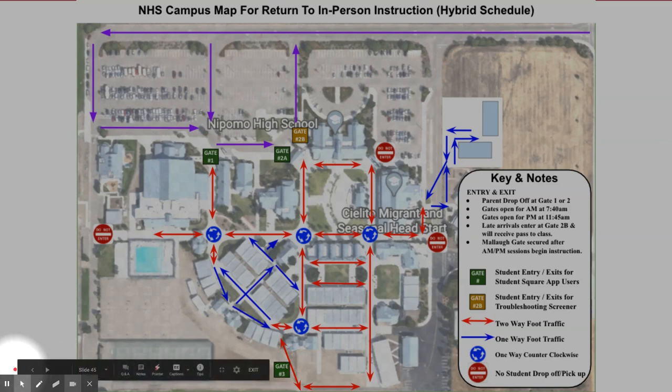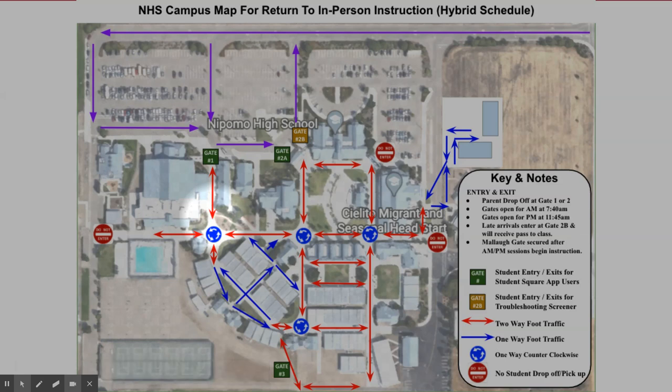To support social distancing, we request that all students follow the footpath traffic paths. The red arrows represent two-directional traffic and are separated by delineators to separate the walking directions. The blue arrows indicate one-way or one-directional foot traffic.